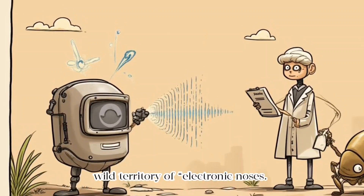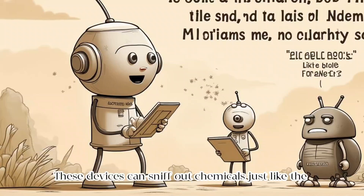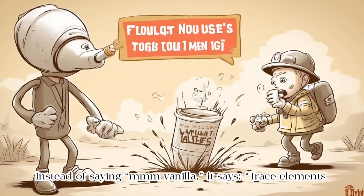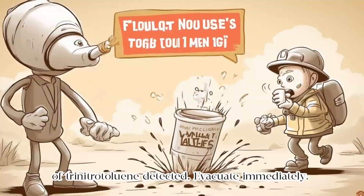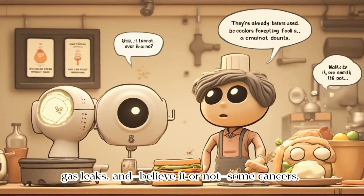This is where we get into the wild territory of electronic noses. These devices can sniff out chemicals just like the real deal. Only difference? Instead of saying 'mmm, vanilla,' it says 'trace elements of trinitrotoluene detected — evacuate immediately.' They're already being used to check for spoiled food, gas leaks, and believe it or not, some cancers.